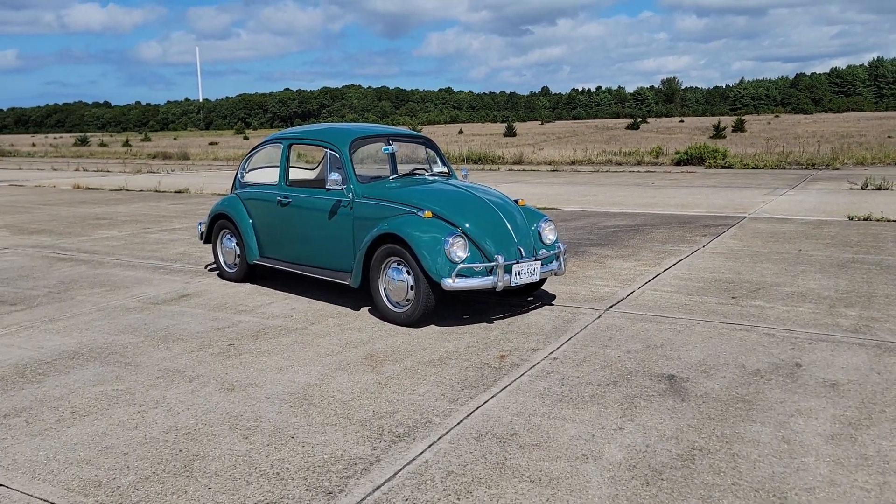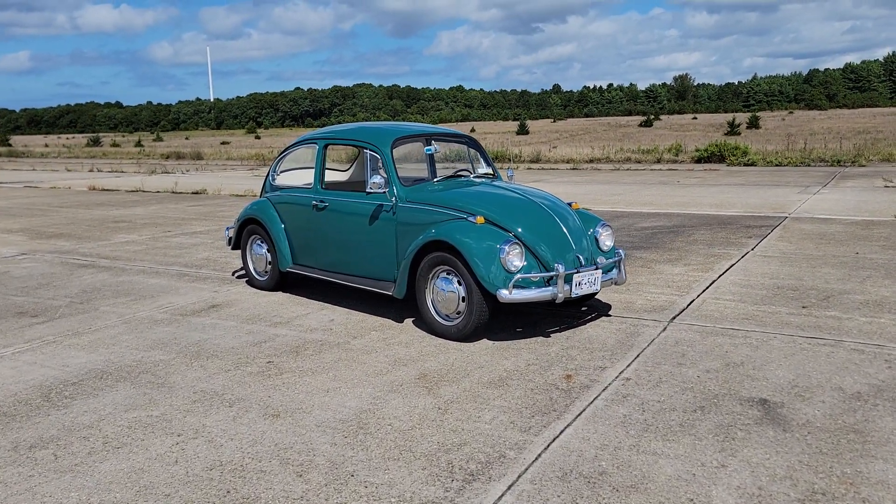Hey guys, thanks for joining us today. Mike here at Weeby Autos. Today we have a cool car — it's a 1967 Beetle.